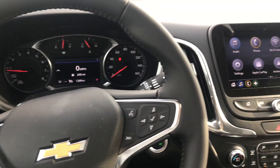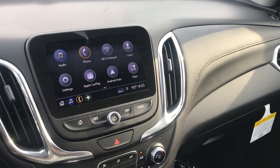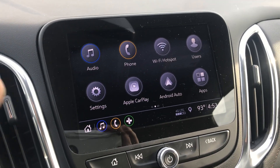Hey everyone, this is Johnny at Apple Chevrolet in Tinley Park, Illinois. Today I'm going to be shooting a quick video on how to find the password to your Wi-Fi hotspot in your 2020 Chevy.